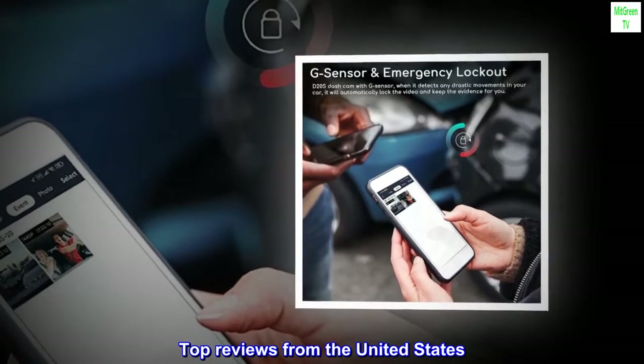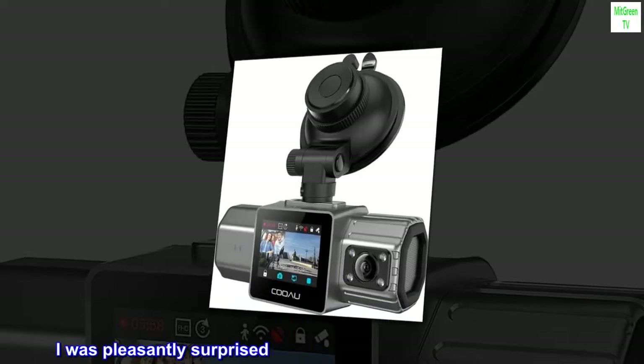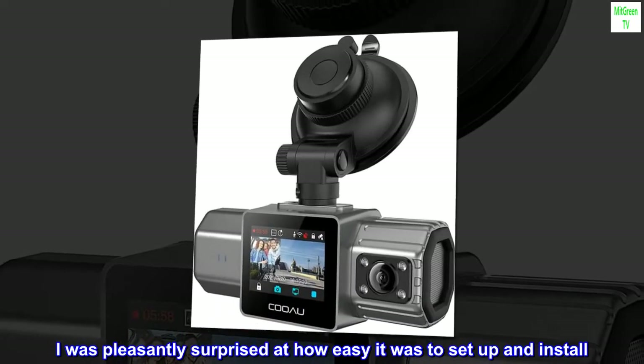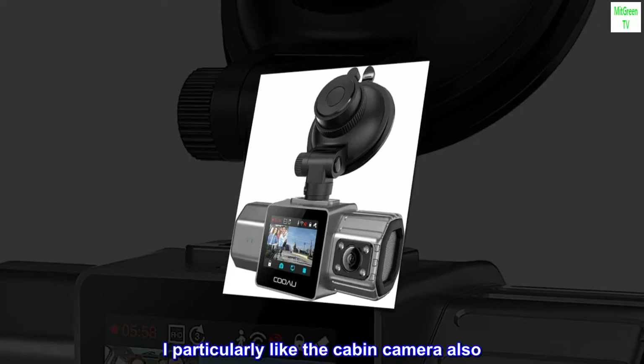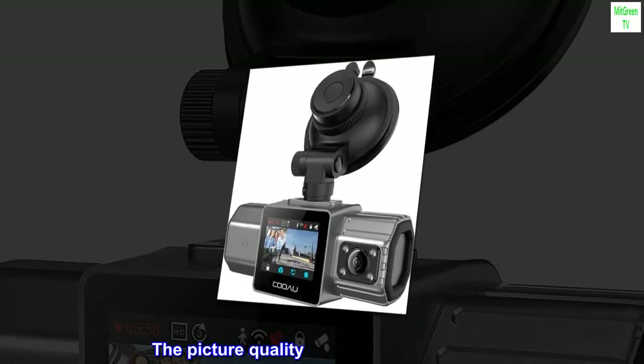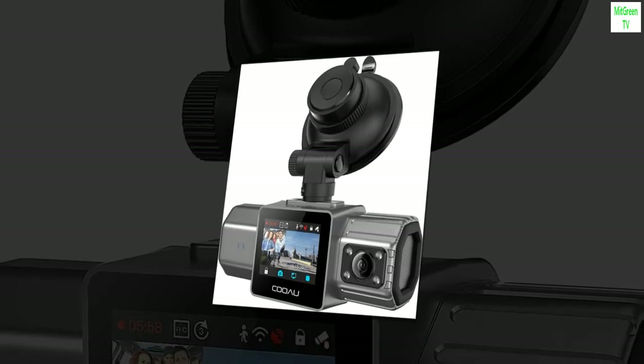Top reviews from the United States. Easy to set up — I was pleasantly surprised at how easy it was to set up and install. I particularly liked the cabin camera. The picture quality during the day is great, though I have yet to review the nighttime footage.